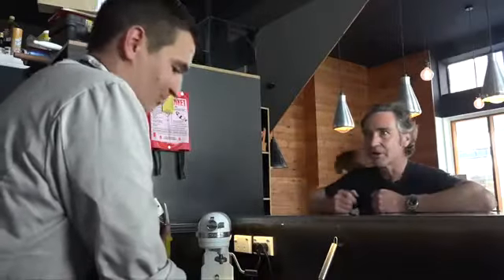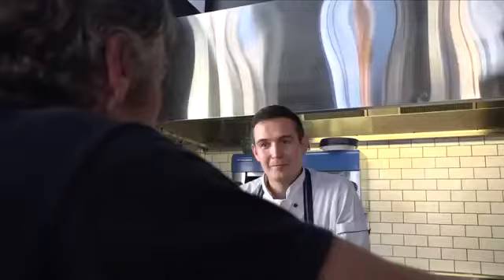Here we are in the Caffeine Laboratory kitchen. It's small and tight, but just right. This is Josh Young, the head chef — young by name, young by nature, young by complexion.